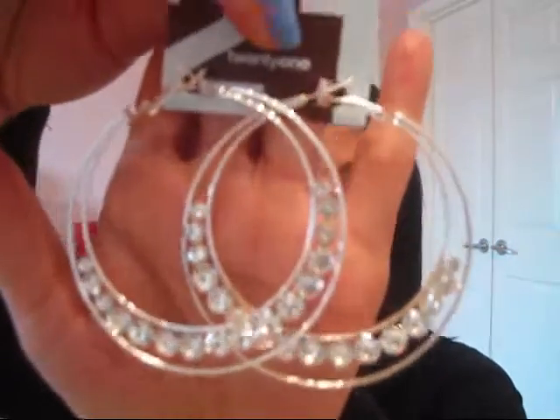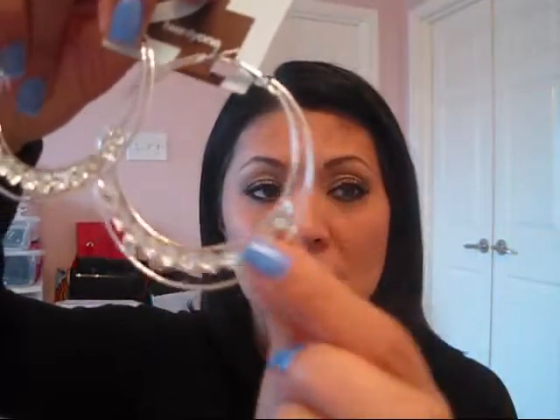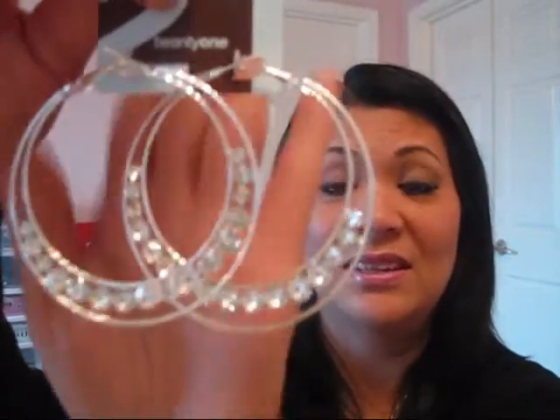Oh, this has to be one of my favorite ones. This is $5.80 for this one. It's a hoop — double hoop with these like cubic zirconia looking things, diamond-looking things right there. So gorgeous. It's such a glam jewelry. There it is. This one is $5.80. Yeah, I believe it. It's gorgeous.